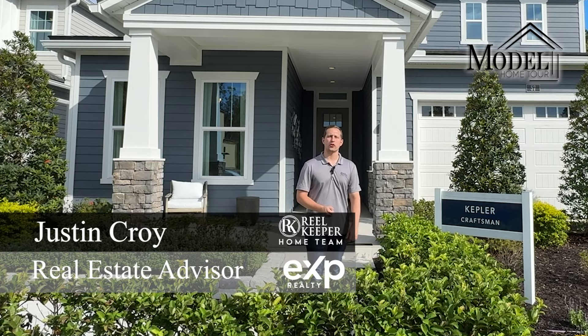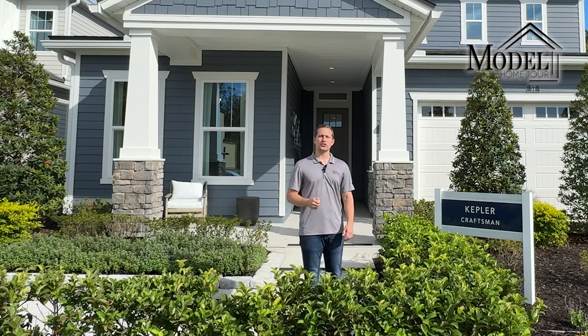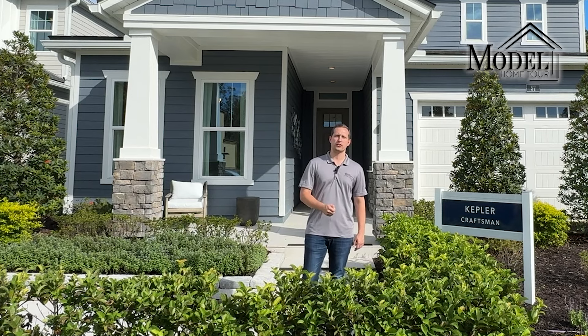Welcome back everyone to another model home tour here on our channel Everything Jacks Real Estate. Today we are in Rivertown looking at the Toll Brothers community, The Shores.